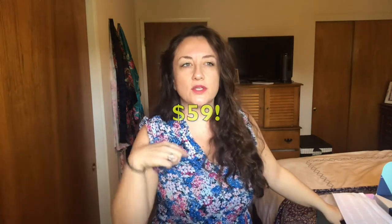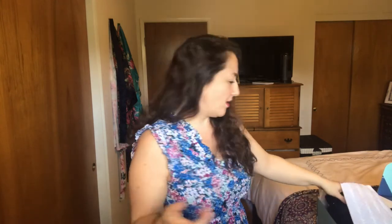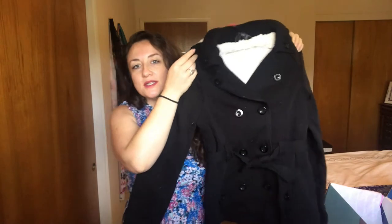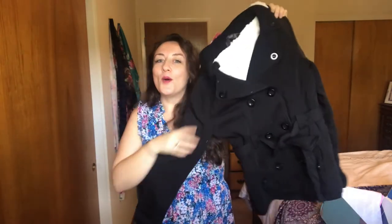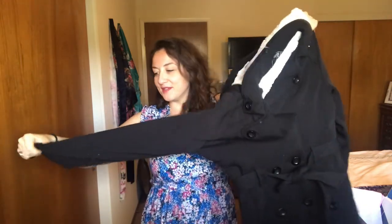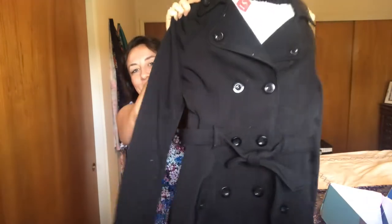I paid $20 for it in the edit sale and it retails for around $40 or $50 — I want to say $50, but I'll check my screen-recording video to confirm. I was really into the idea of this because it's basically a sweatshirt designed to look like a pea coat. What better item of clothing to be cozy and comfortable in but that also looks nice? And I thought it looked great on the models.